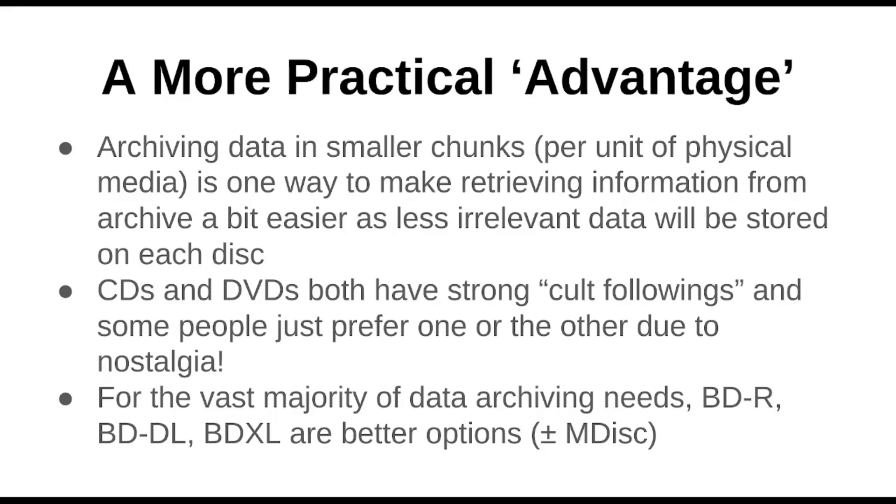CDs and DVDs both have pretty strong cult followings. I discovered the CD collector subreddit and there are some insane collections in there. Then you've got the DVD collector subreddit — and someone asks: why don't CD people use DVDs? I think each group just likes their own product, the packaging, and the nostalgia. But for the vast majority of data archival needs, Blu-ray is going to be a better bet — you'll get more data.